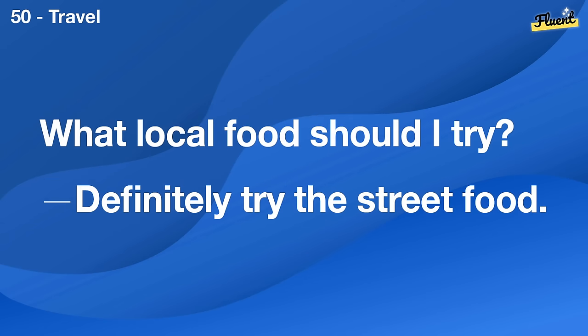What do you do if someone doesn't return your call? I usually try calling again later or send them a text.